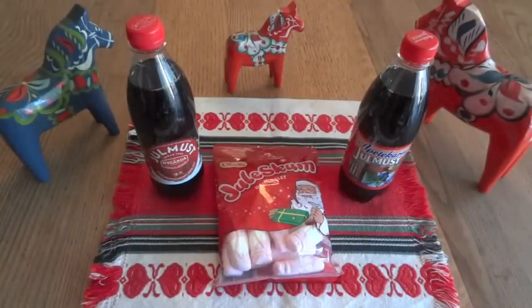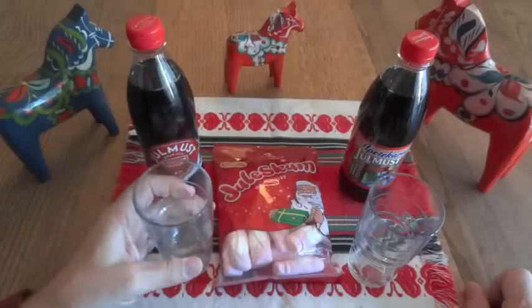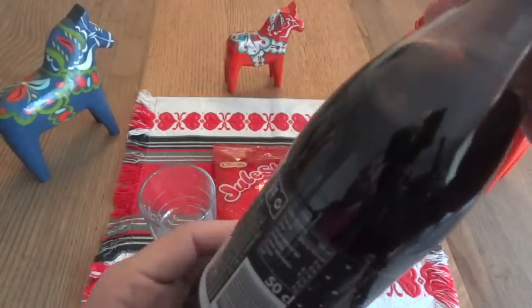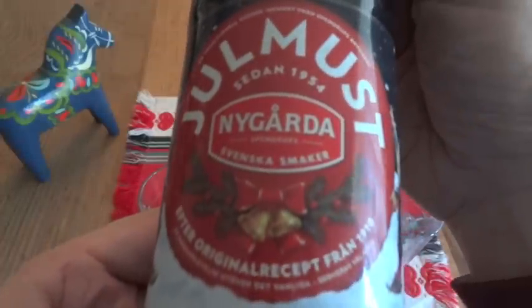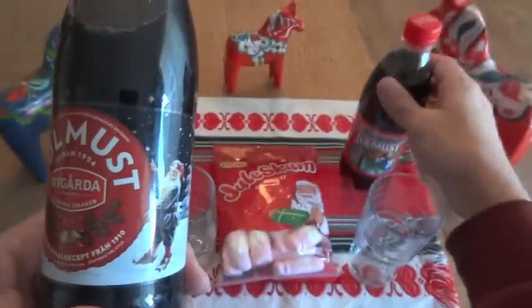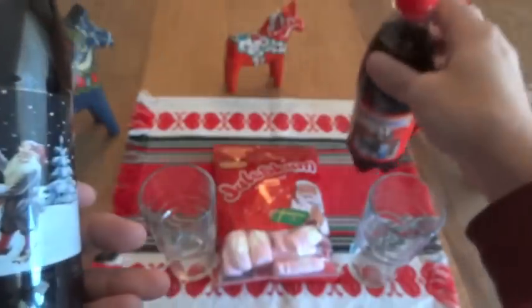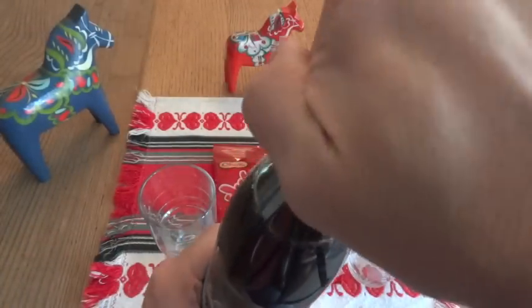The first thing I want to do is crack open these bottles of Yulmust, and I might as well use IKEA glasses to keep the Swedish theme going. Let's check these out — I'll put a link below for more information because I don't really know a ton about this. This one is Naigarda, one of the companies. And this one is Apothecarnis — kind of reminds me of Apothecary, which isn't really what you think of for a fun drink. But it's a carbonated beverage, so let's check it out.